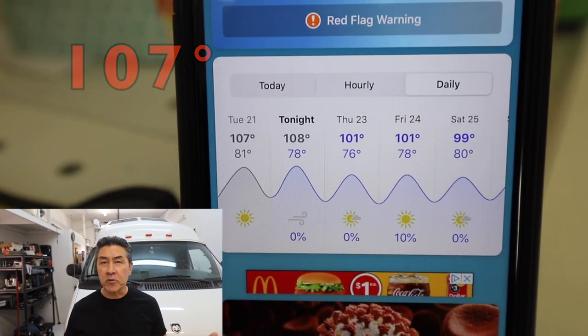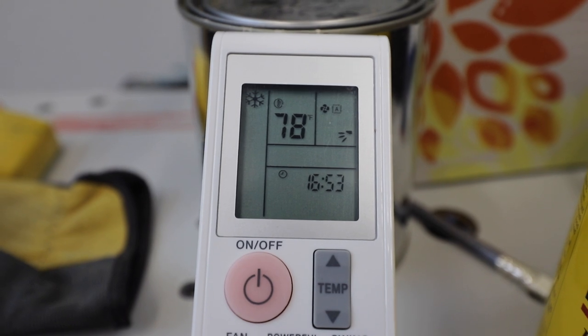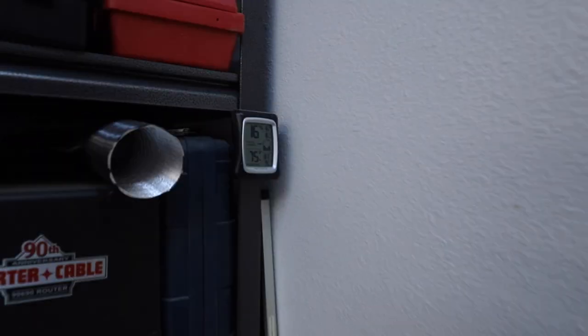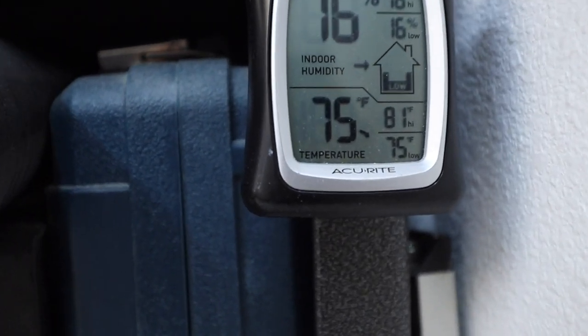So why don't we take a look at today's temperature? I turned on the unit this morning — it's about noon, the heat of the day. I set the temperature to 78 degrees this morning. Let's go take a look at what the actual internal temperature is. As per usual, it is three degrees under the target temperature.